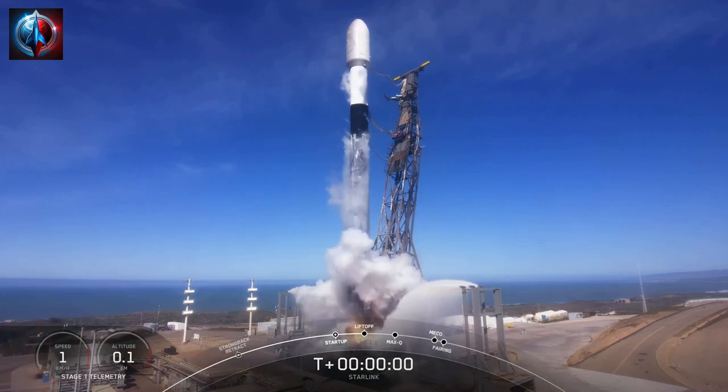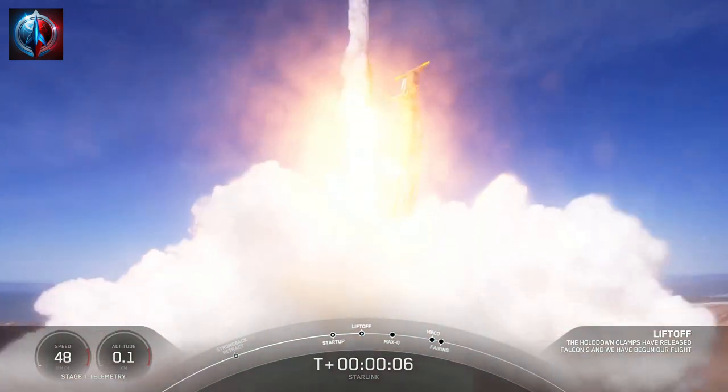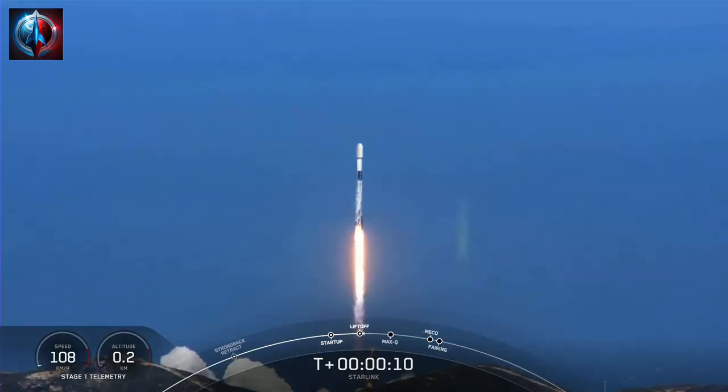Engines full power and liftoff. We have a Starlink — go Falcon, go Starlink. Vehicle is pitching downrange.